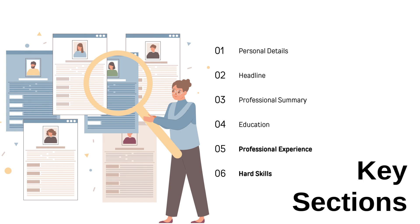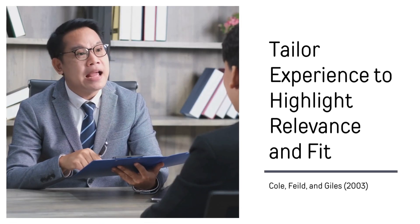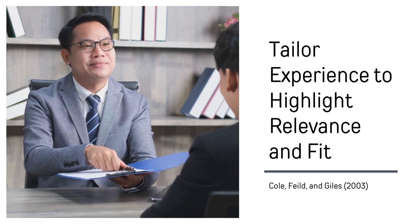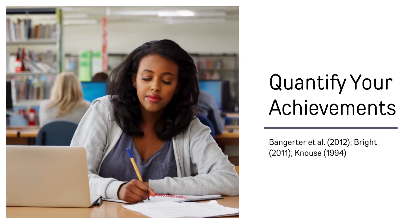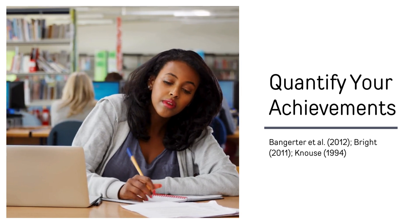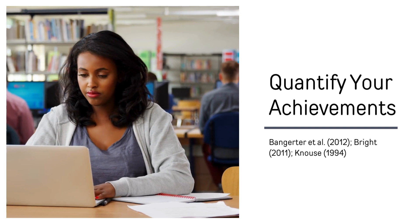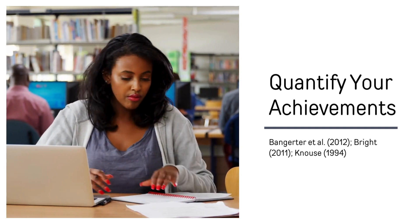First, let's go over what we know about research on what impresses hiring managers when they read your work experience section. Researchers have found that resumes tailored to match job descriptions are more likely to be shortlisted and to impress hiring managers. Several researchers have found that including specific measurable achievements in your resume significantly enhances your perceived confidence, which in turn increases the likelihood of gaining the attention of hiring managers to secure an interview.